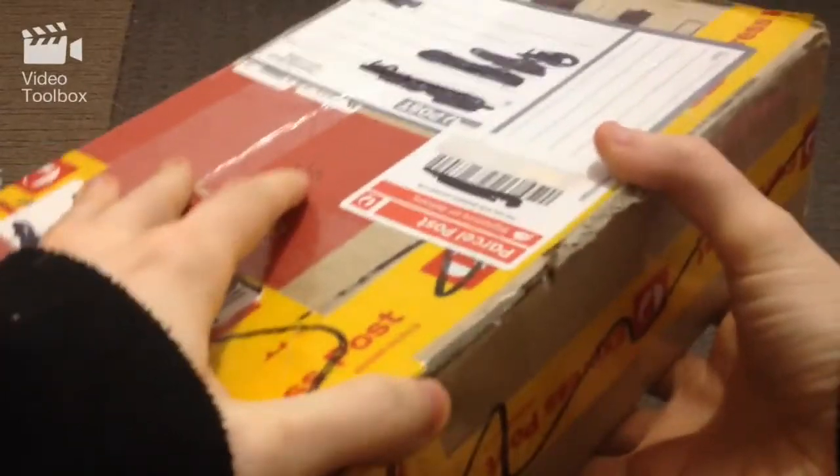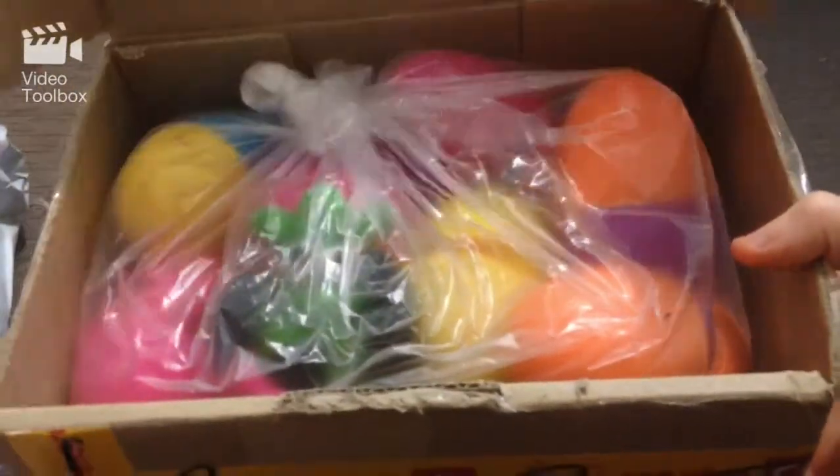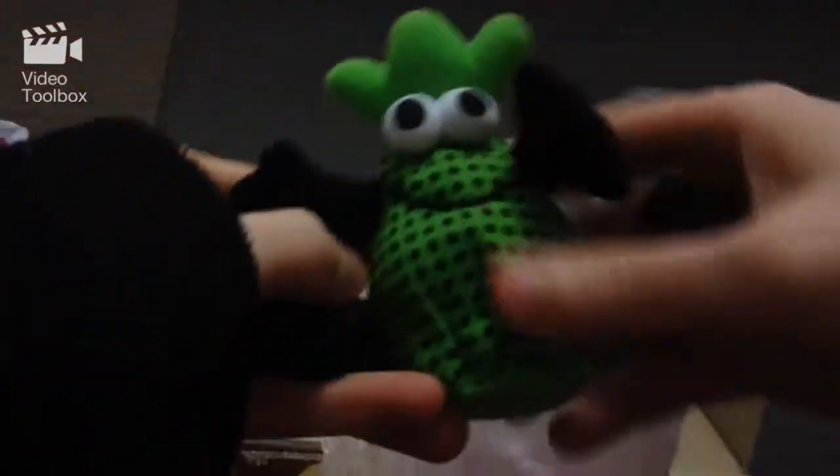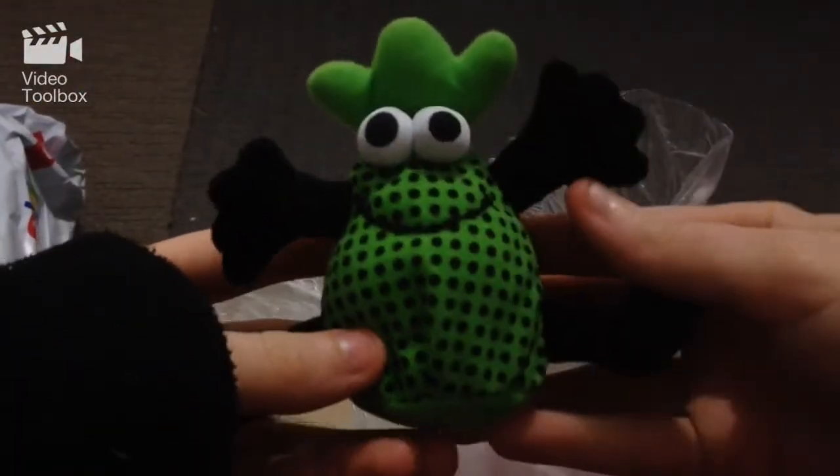Alright, here we go - this is so exciting! Oh wow, look at that, that is so cool! So if you guys have never seen a Smelly Belly or have no idea what it is, this is pretty much what a Smelly Belly looks like. In here is a Smelly Belly, and this is what they look like.